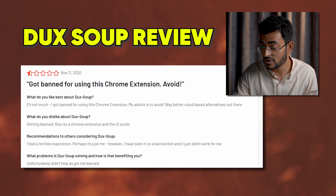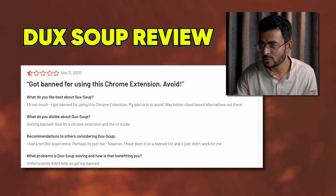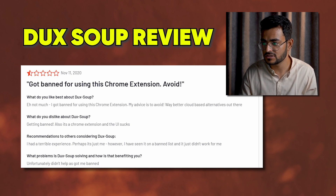After LinkedIn put in place a lot of limits, Duck Soup becomes even more useless in that regard. One user, when asked what they dislike about Duck Soup, simply answered: 'Getting banned.' It's also a Chrome extension and the UI is poor, as we've already covered. On the limited invite functionality — this isn't entirely Duck Soup's fault, but after the introduction of LinkedIn limits, it's very hard to justify paying for a tool that does auto-invites when you can send 100 invites a week manually.